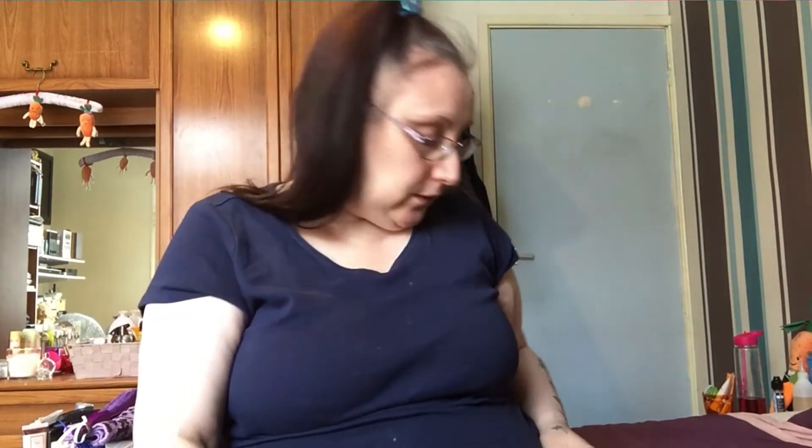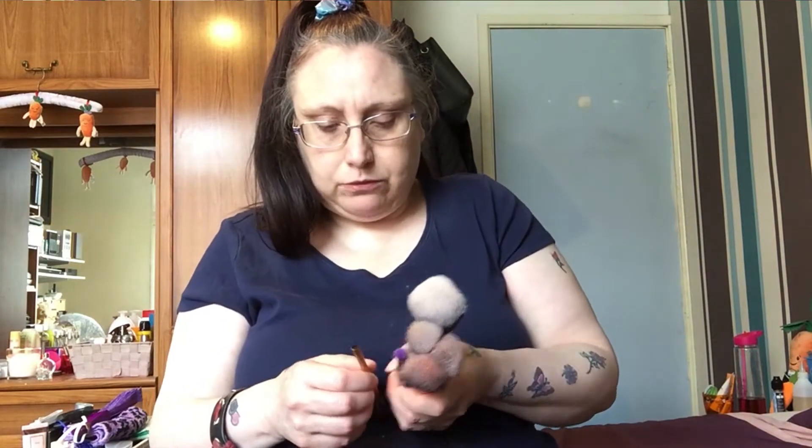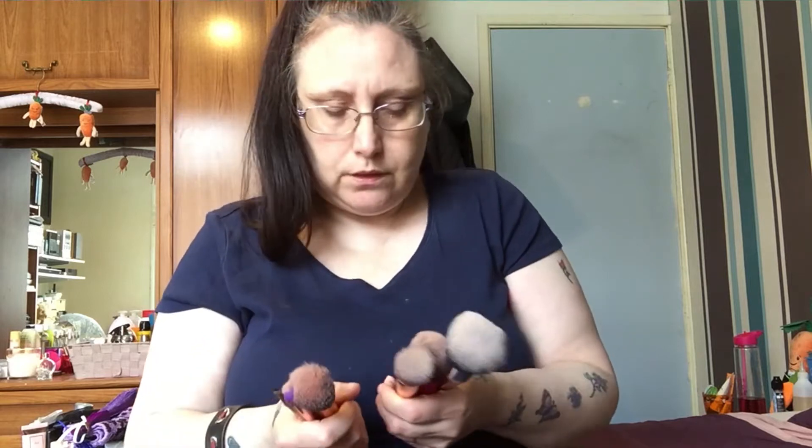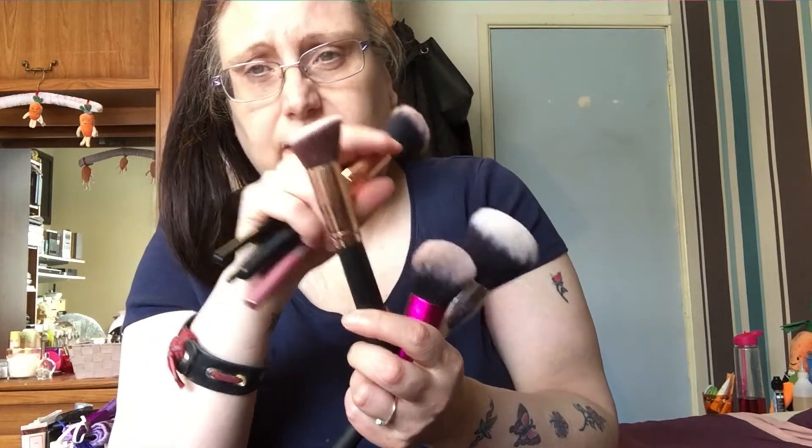Hello everyone, welcome back to my channel. Today I'm going to be decluttering this lot because it's getting too full and I need to get rid of some brushes. I've already got my daily brushes out: a spoolie, that little brush, a double-ended one which I like a lot, this brush, this highlighter brush from Real Techniques, this pencil brush, a blusher brush from Brushworks, and this flat angled brush which came in a set from Amazon — a very nice brush I use to set the eyelids.